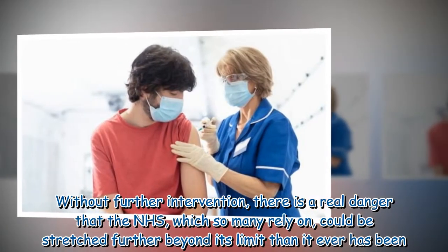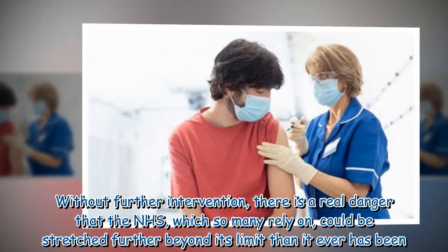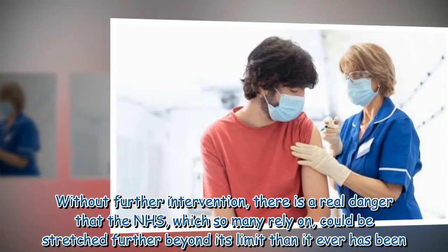Without further intervention, there is a real danger that the NHS, which so many rely on, could be stretched further beyond its limit than it ever has been.